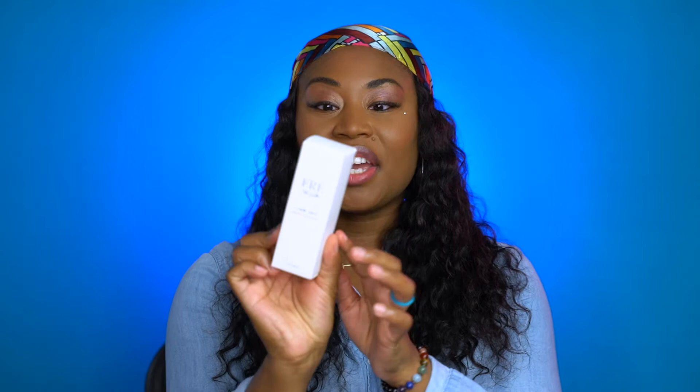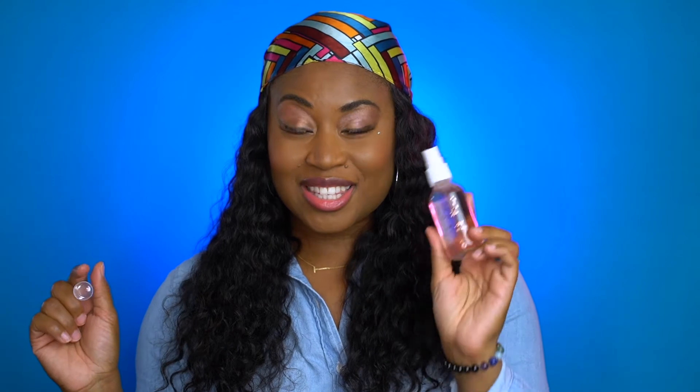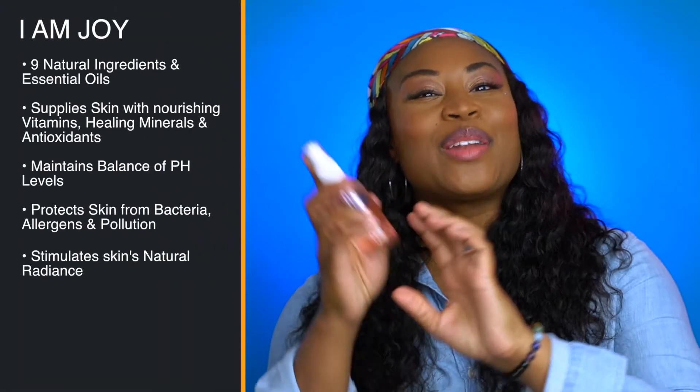And of course you get the I Am Joy when you have the set, and there's also a cute sticker that says 'love and all is coming.' Here is the I Am Joy Radiant Rose Mist — on the back it tells you how to use it and the ingredients. Once you open the box, this smells so good — this is perfect for after you have cleansed your skin.